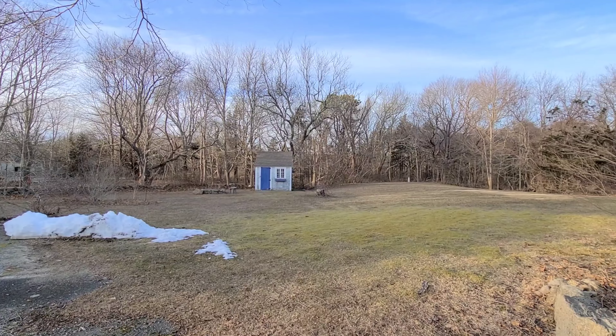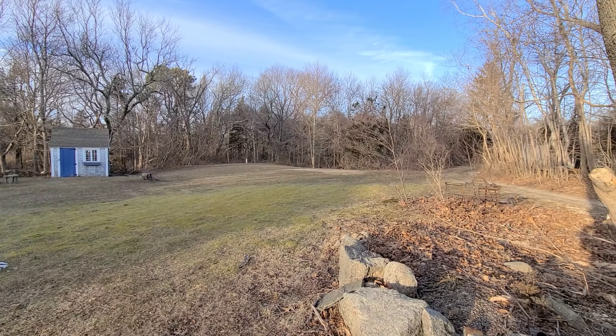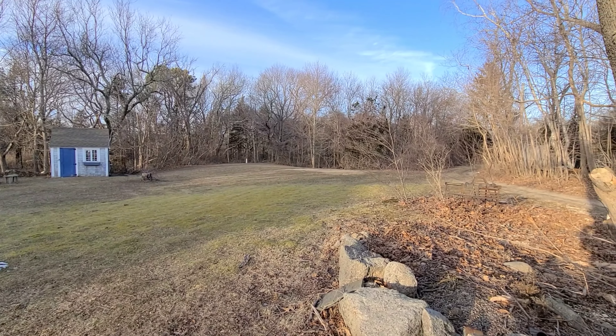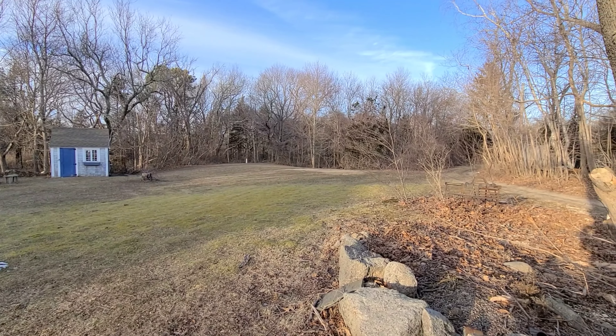Barnstable is known for its local maritime village history and seaside charm. Driving down beautiful 6A, you'll find museums, art galleries, hiking trails, sandy beaches, and fabulous restaurants.